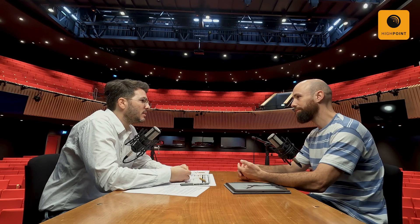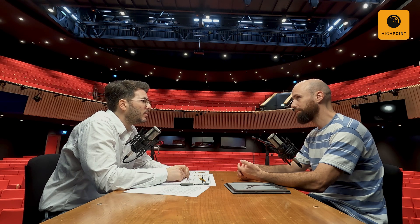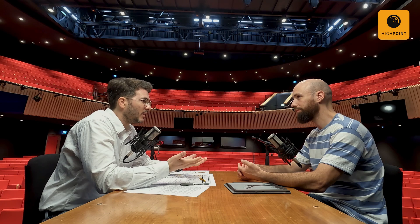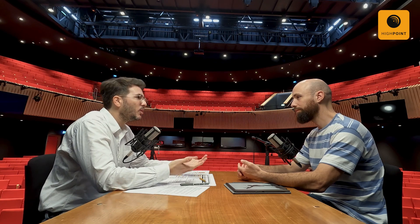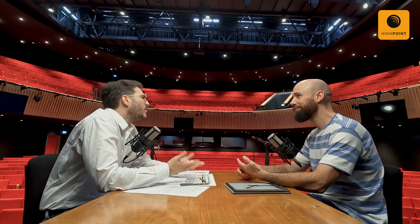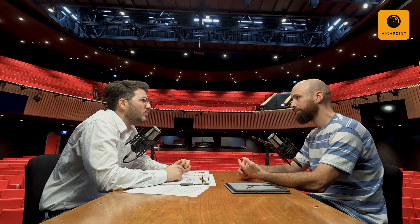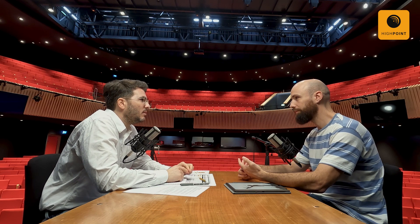Another move we made to make the building feel even lighter — talking about the exterior and the cladding — is that we lifted the cladding and put glazing around the perimeter of the building, so you have this feeling of the big volume hovering above the landscape. I believe this is what really sold it for planning.